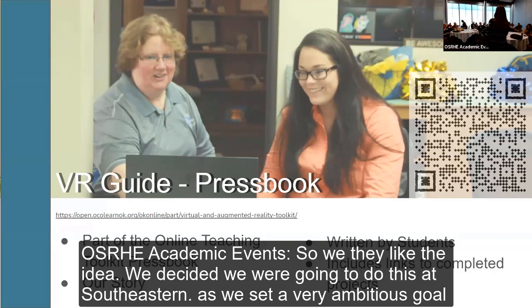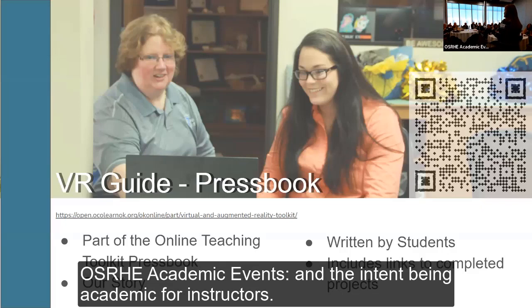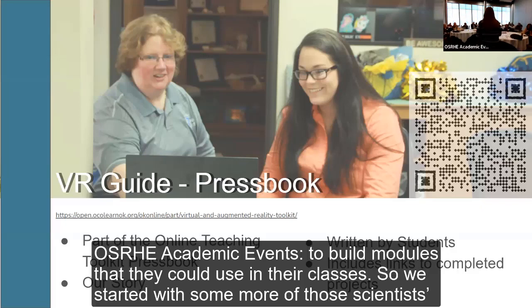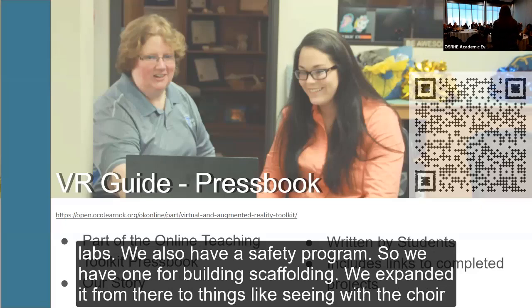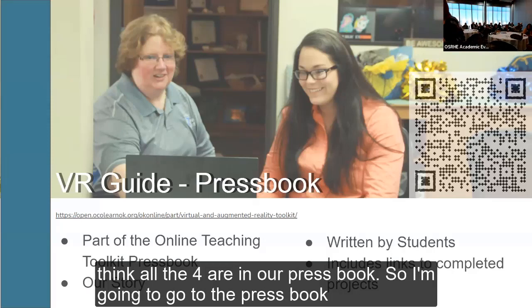OneNet liked the idea and we decided to do this at Southeastern, setting a very ambitious goal of 50 modules, intended to be academic — for instructors to build modules they could use in their classes. We started with some science labs and also have a safety program, so we have one for building scaffolding. We expanded from there to things like singing with the choir and all kinds of subjects. It took two years, but we met that goal of 50 this last July, and they're all in our pressbook.